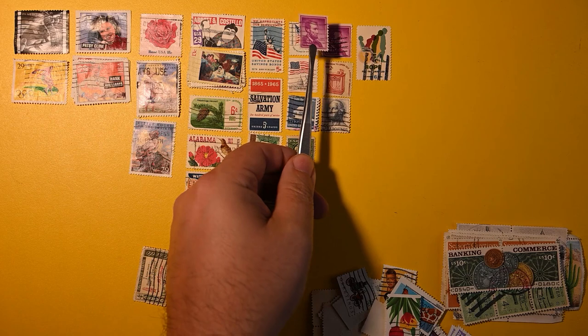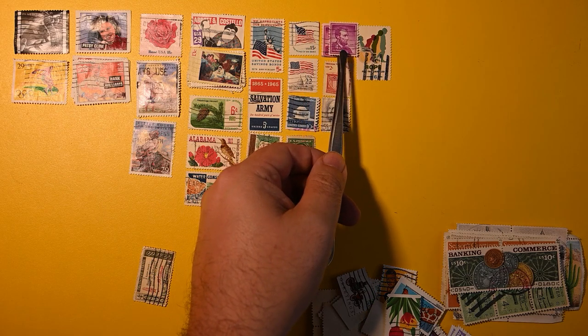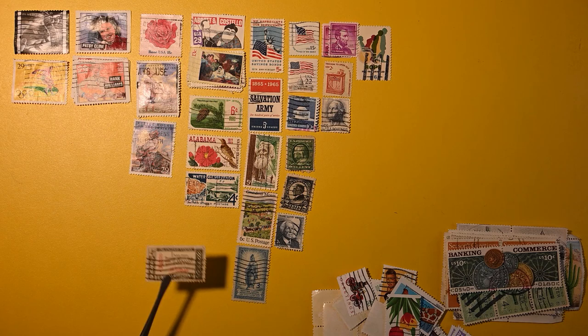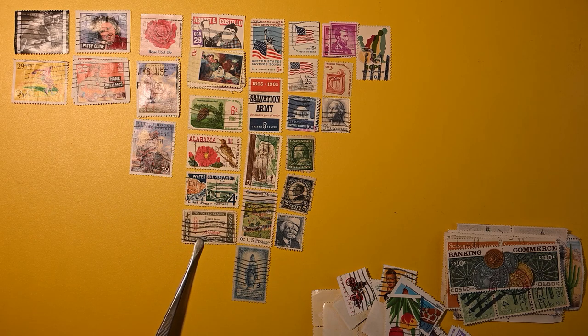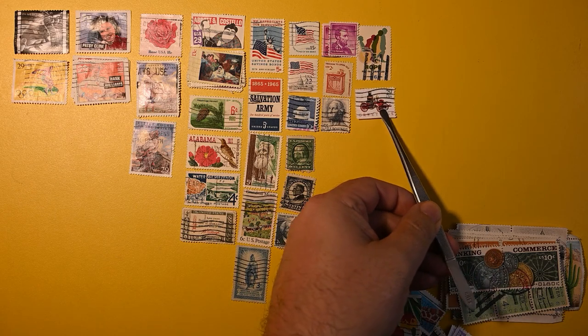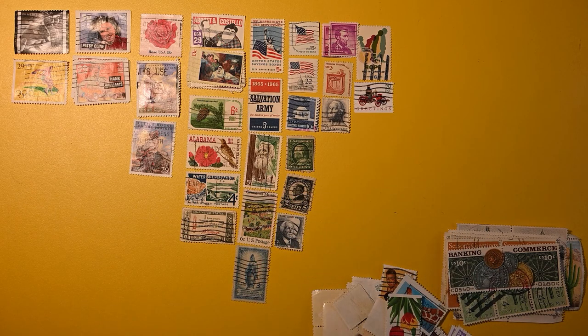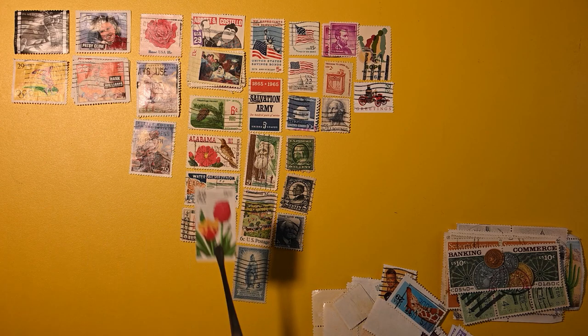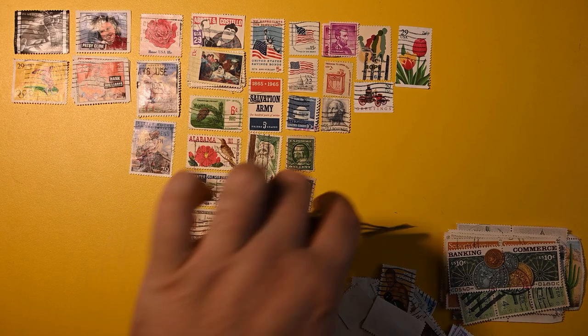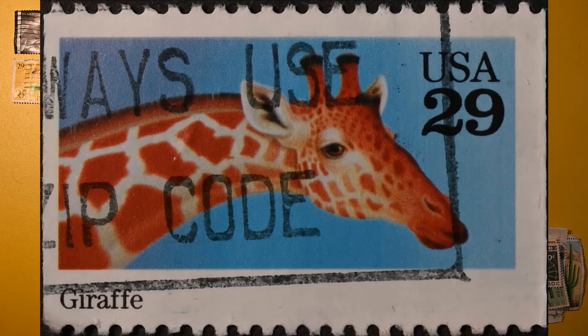The difference here is one's perforated all the way around — the top one — and then we have a coil behind that. I'm going to stack them just for space. Here is a Christmas greetings stamp — I'll slide it in there because we are running low on space. Here's 29 cent tulips. Typically I get a lot of those, and in this lot I've seen a lot of 29 cent stamps.